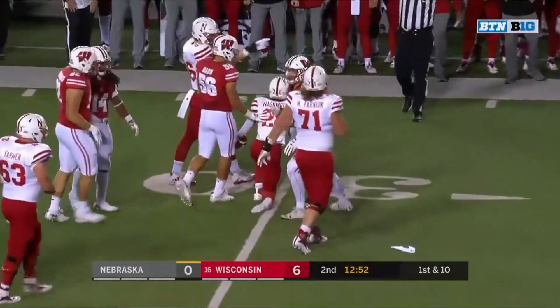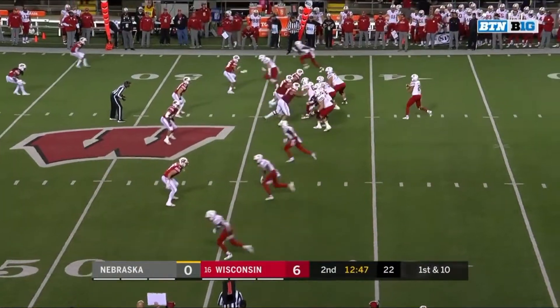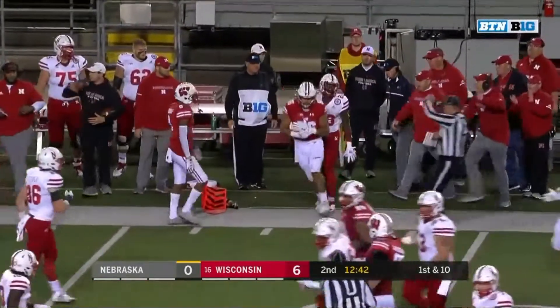Maurice Washington off. Huskers out to the 44. Martinez to the air, to the sideline, and Washington twisted out of bounds.